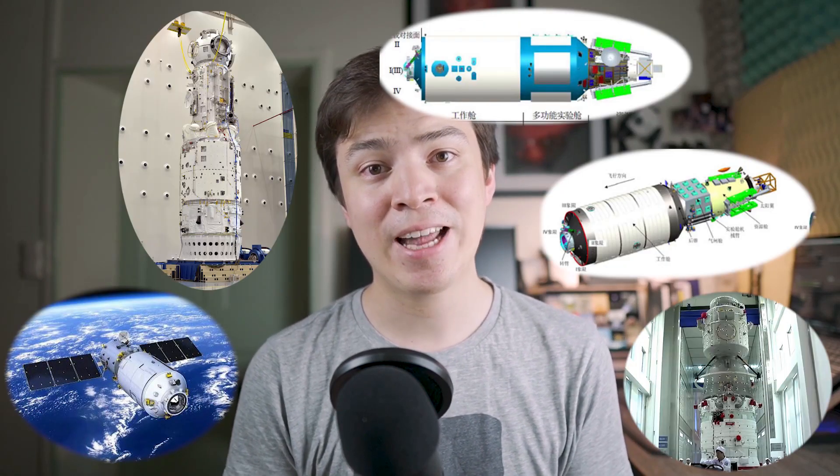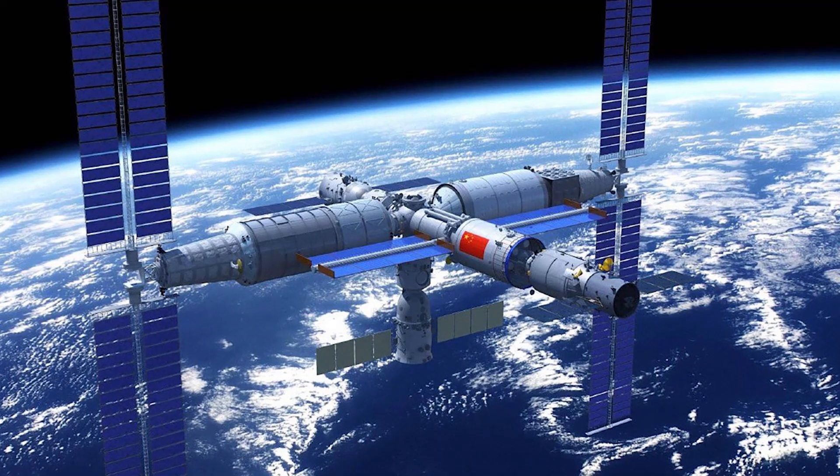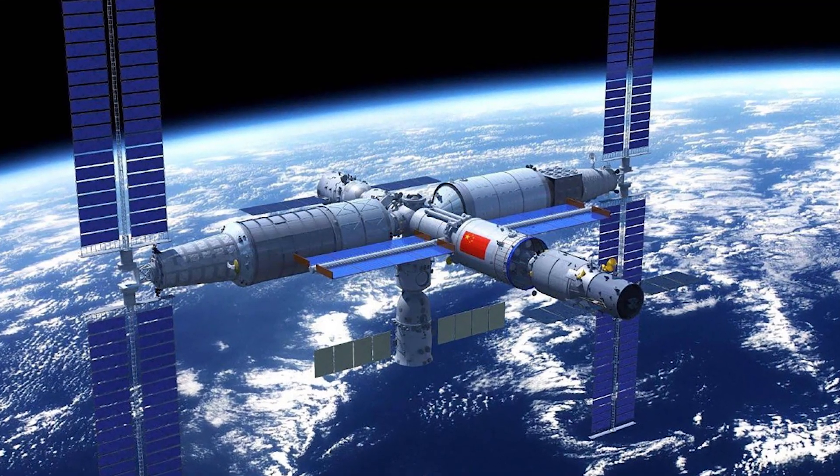Have you ever heard of the names Tianzhou, Shenzhou, Tianhe, Wen Tian, and Meng Tian? They actually all have one thing in common — they're all connected to the Chinese space station. And in this episode, we're going to tell you everything you need to know about the Chinese space station.